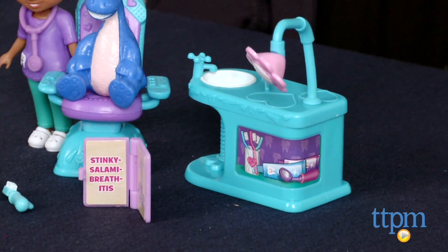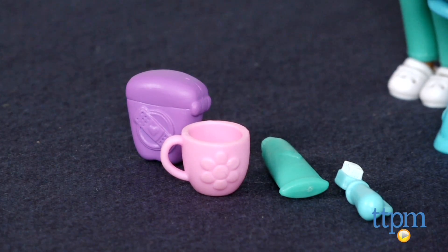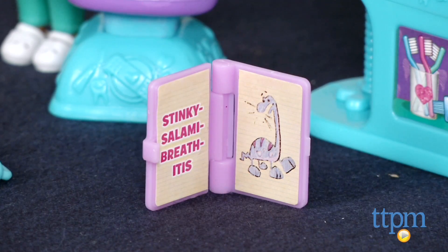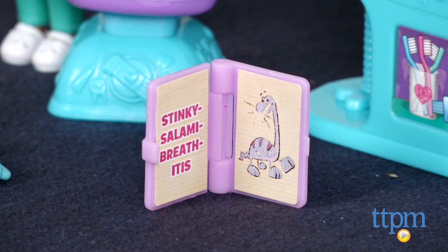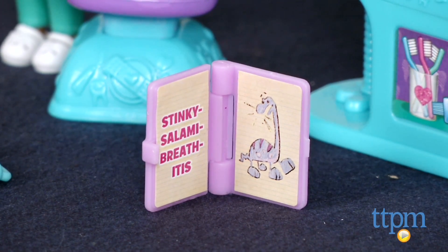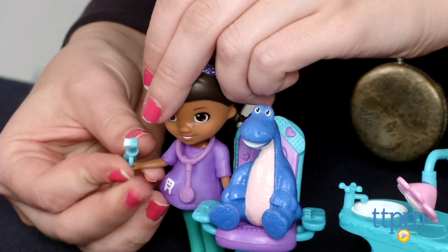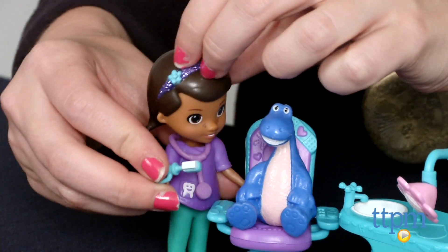This playset comes with a mini Doc doll dressed in her dentist outfit, dentist table, exam chair, and all the dentistry accessories Doc might need to help her pal Bronte get rid of his stinky salami breath-itis, as she's diagnosed him with from her big book of boo-boos.